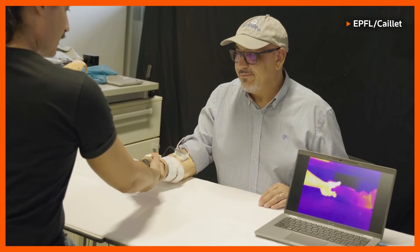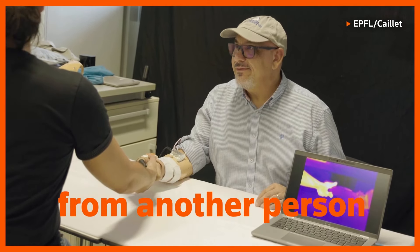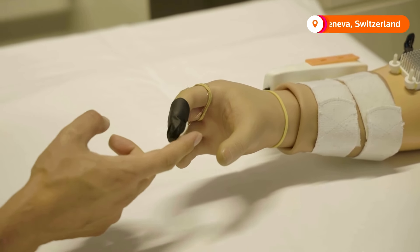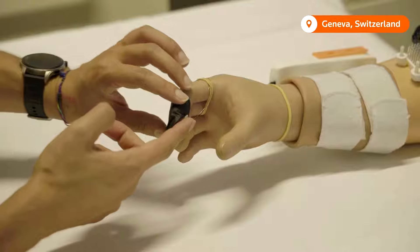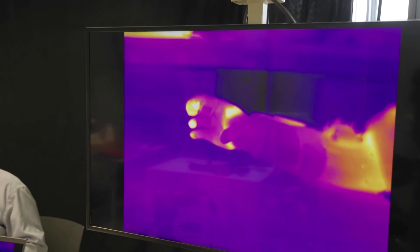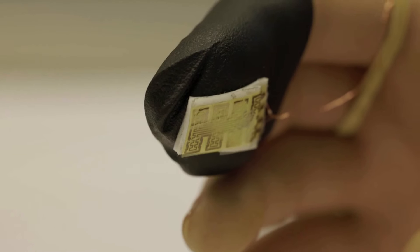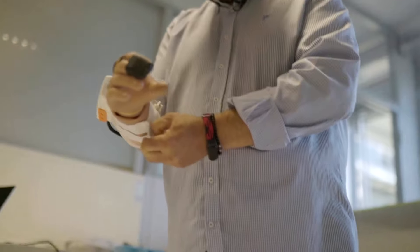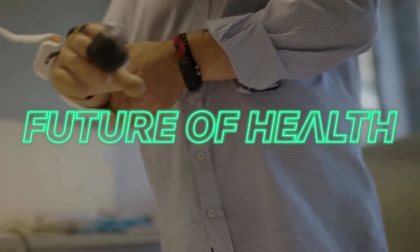This patient is feeling the warmth of touch from another person for the first time in decades. It's thanks to his new temperature-sensitive prosthetic, which is producing thermal sensations in his phantom index finger. The technology allows amputees to feel the difference between hot and cold, but researchers say its benefits go far beyond that.